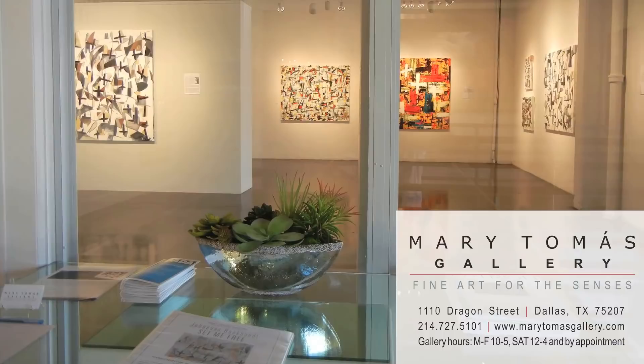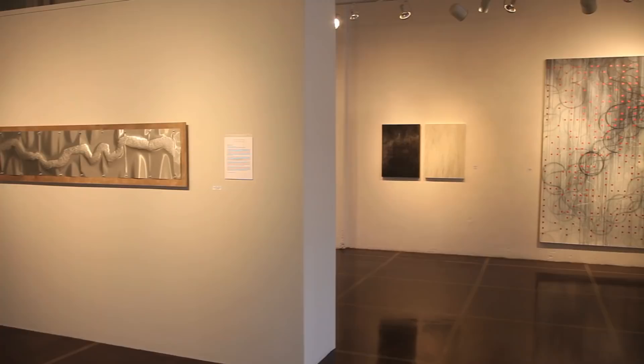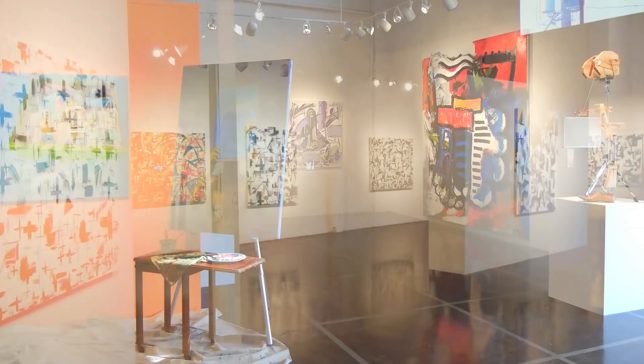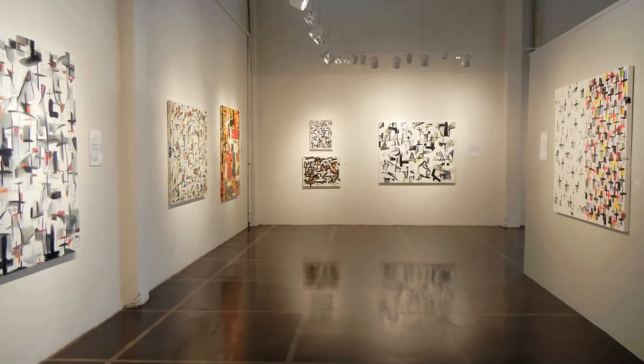Mary Thomas Gallery is a contemporary fine arts gallery offering collectors, designers, and patrons exciting and visionary art, located in the vibrant Dallas Design District. The gallery space provides opportunities to inform, instruct, and inspire art collectors. Rotating exhibits feature regional, national, and international artists whose works may be found in private, corporate, and museum collections. Visit at 1110 Dragon Street or at marythomasgallery.com.